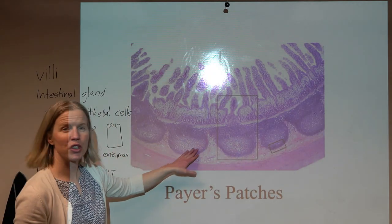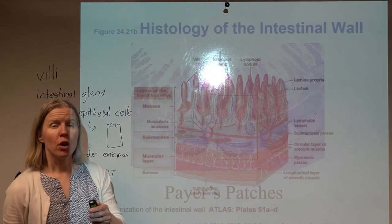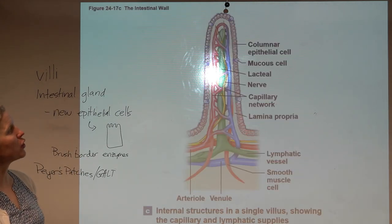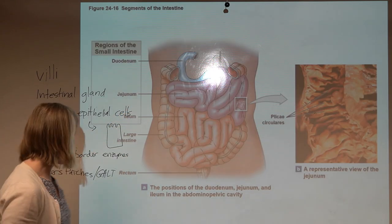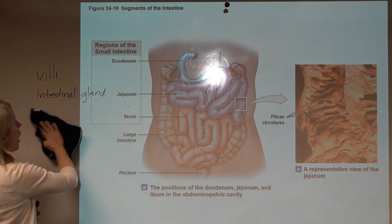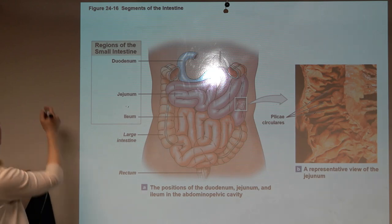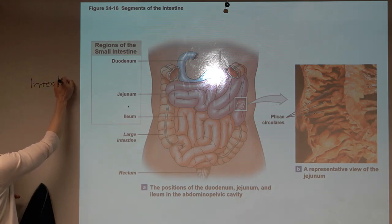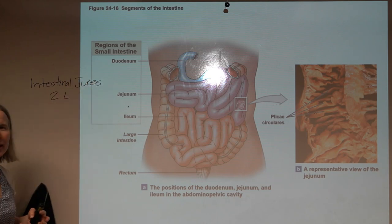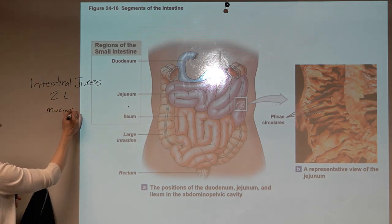Before leaving the small intestine, keep in mind that throughout this six meters we are adding secretions — all sorts of mucus — and we end up making about two liters of intestinal juices, including mucus and enzymes. Secretions from the pancreas and liver will be discussed more shortly.